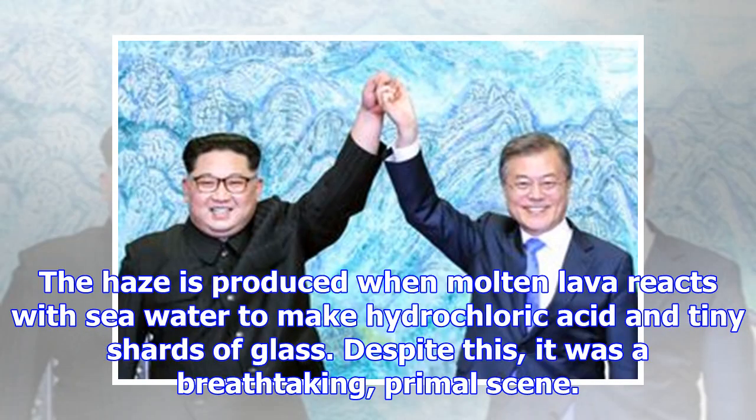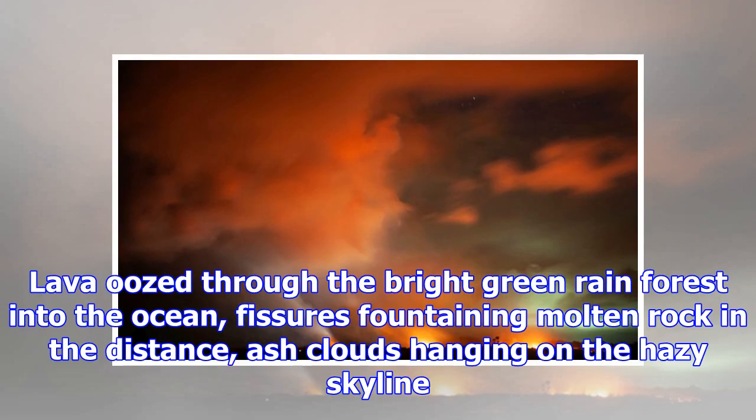The haze is produced when molten lava reacts with seawater to make hydrochloric acid and tiny shards of glass. Despite this, it was a breathtaking, primal scene. Lava oozed through the bright green rain forest into the ocean, fissures fountaining molten rock in the distance, ash clouds hanging on the hazy skyline.